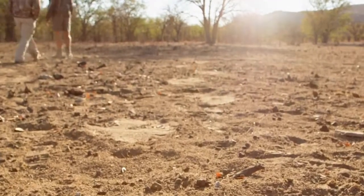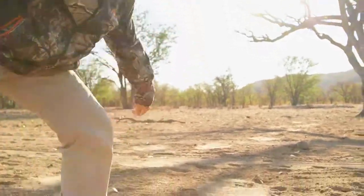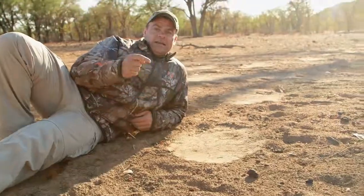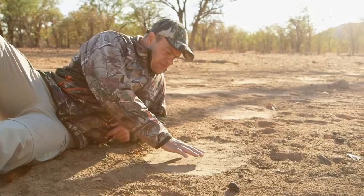Now look at the size of the footprint on this elephant — literally look at it compared to my body size. Enormous. You can see the cracks in their feet from the tremendous pressure.